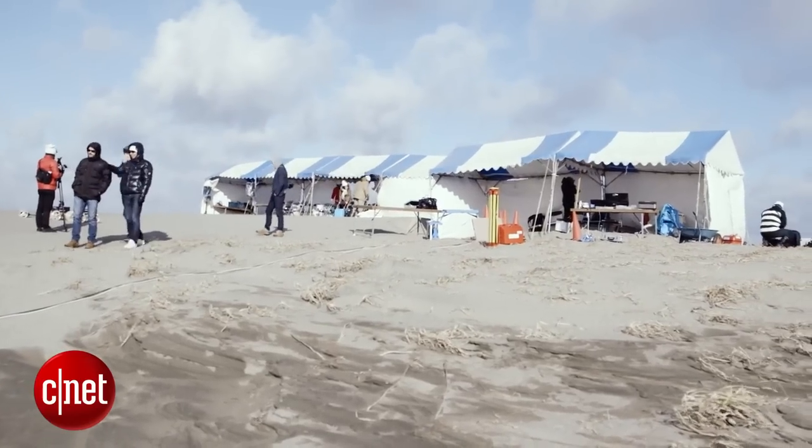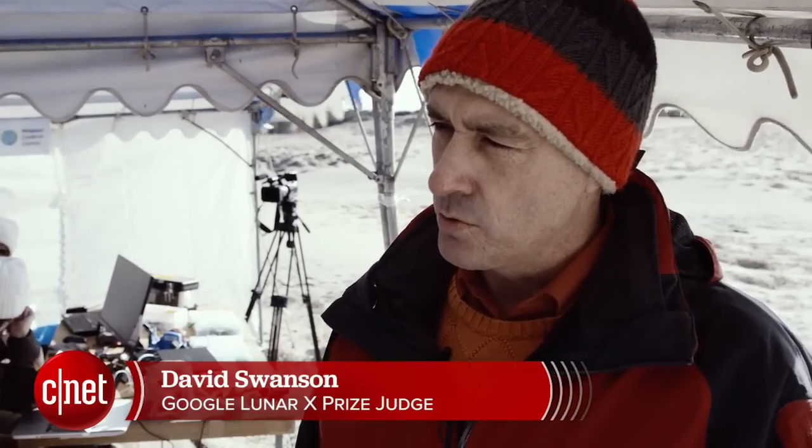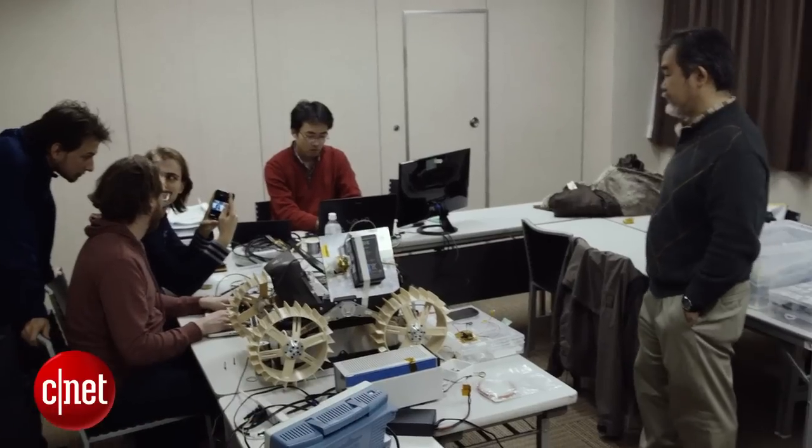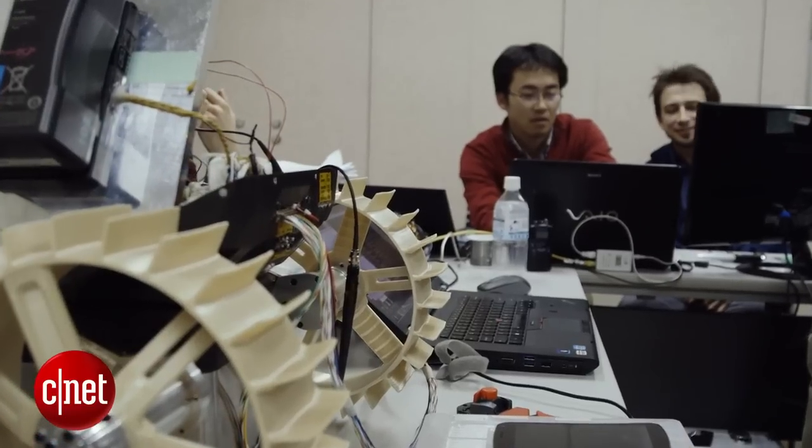This portion of the terrestrial milestone prizes is designed for the teams to show the Google Lunar XPRIZE Foundation that they have actually created hardware that is on a path for launching.